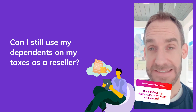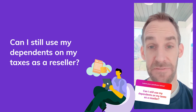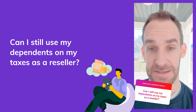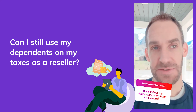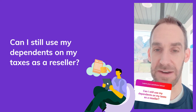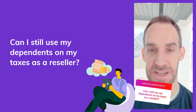You can still claim dependents as a reseller — that's separate from your reselling income. The dependents portion goes on the face of your 1040 individual tax return, while the reselling, for most of us as sole proprietors or single-member LLCs, goes on a Schedule C. It's a separate schedule but part of the same return. The reselling doesn't really change the dependent piece.